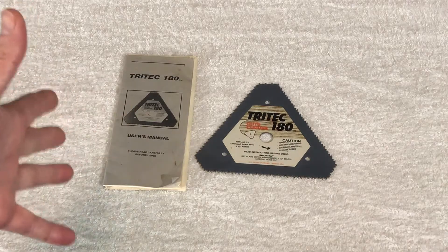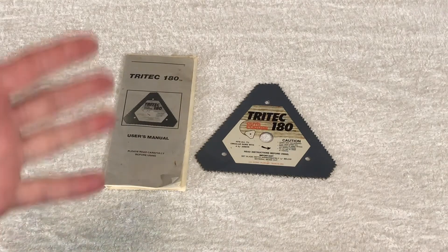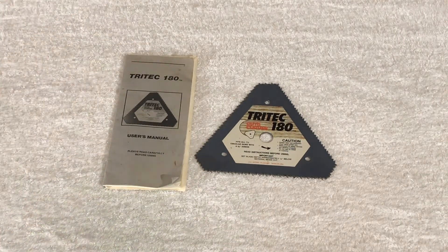Here we have a Tritec 180 saw blade, never used, very odd. It's the world's most versatile saw blade. $5.99 plus shipping.